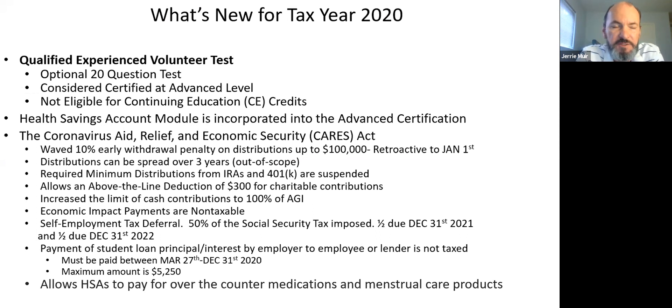A few things that are new this year. There's the Qualified Experience Volunteer Test — another test the IRS has added to the Link and Learn certification process. It's 20 questions, and if you pass, you're considered certified at the advanced level. The not-so-good news: if you're a tax professional wanting continuing education credits, you won't earn them with the QEV test — you have to take the full advanced test.